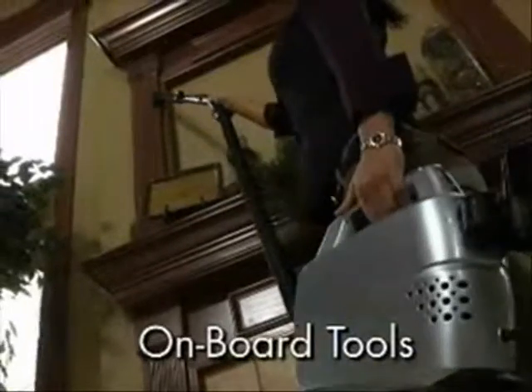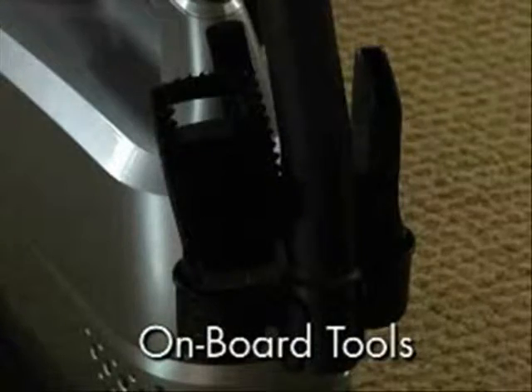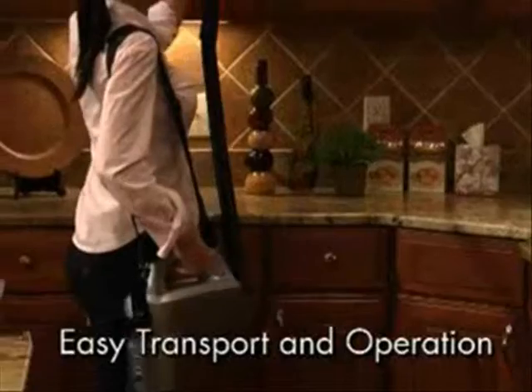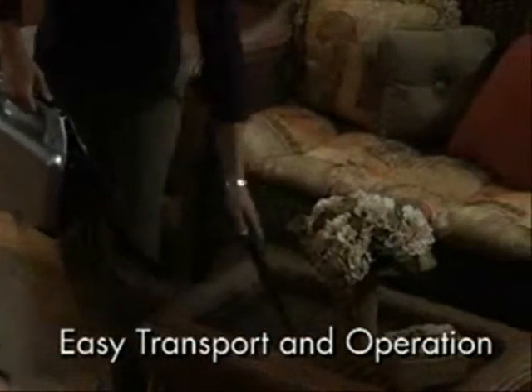There's a flexible stretch hose with an extendable wand and a set of onboard tool attachments that include a two-in-one tool that's both a dusting brush and upholstery nozzle, crevice tool, and hard floor tool. It also has a shoulder strap and a built-in carry handle for easy transport and operation.